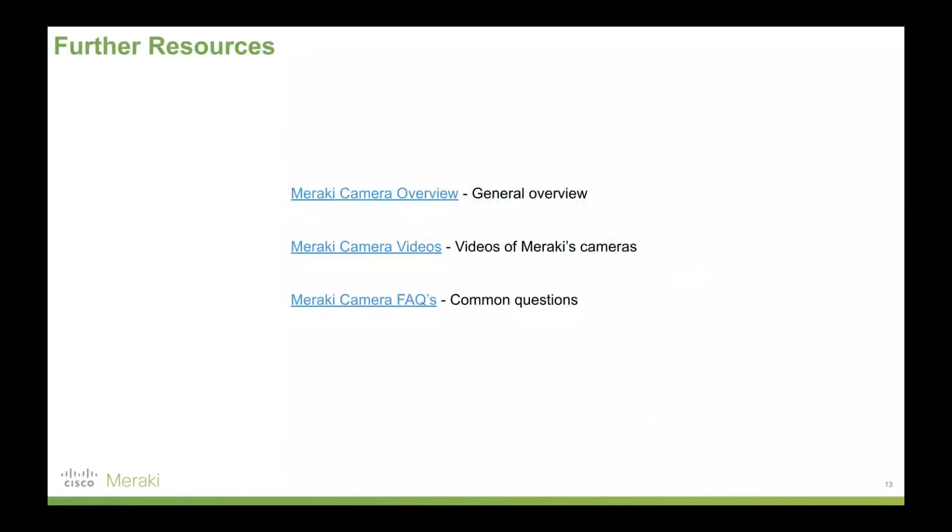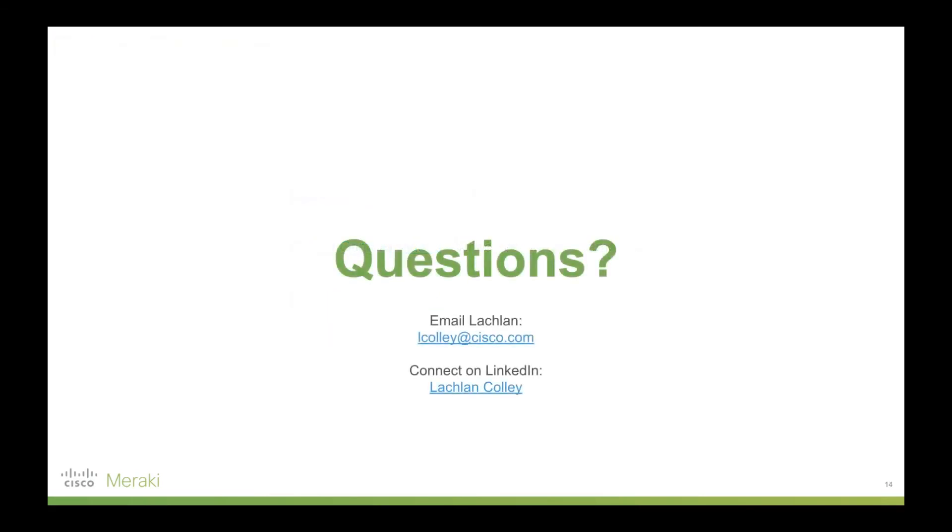Some further resources there — if you want to check those out, please do. I'll link to this video in the description. And that's pretty much it. Thanks for your time. Bye.